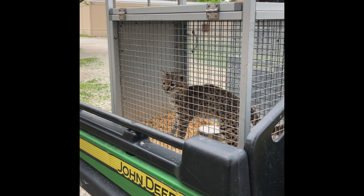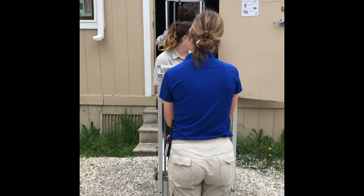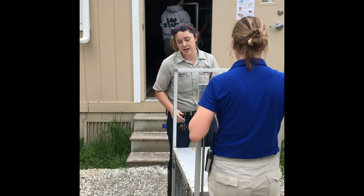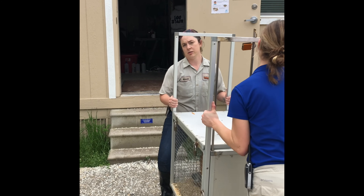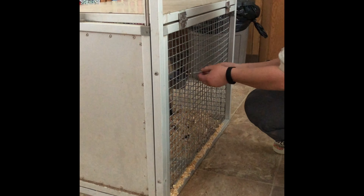Once these small animals have crated, we move them to a behind-the-scenes location that's safe. We make sure that they have plenty of bedding, their normal food, water, and sometimes even a tasty snack to keep them busy while we assess the conditions.